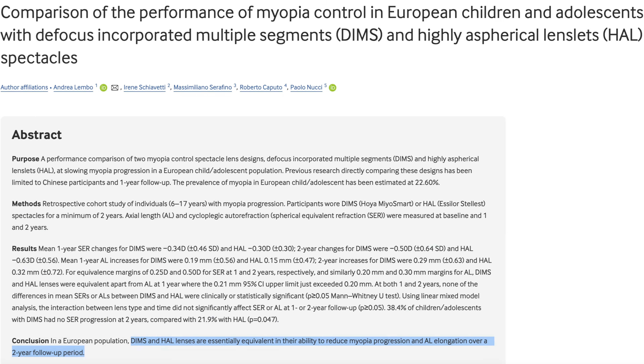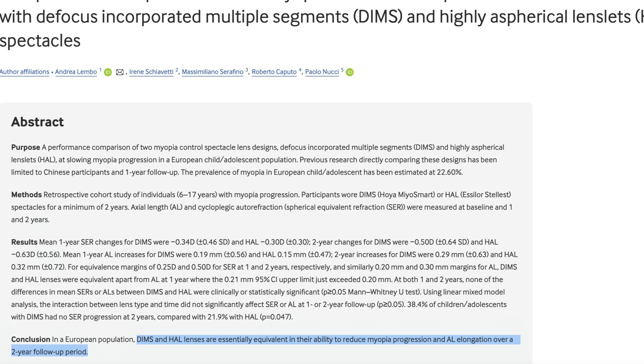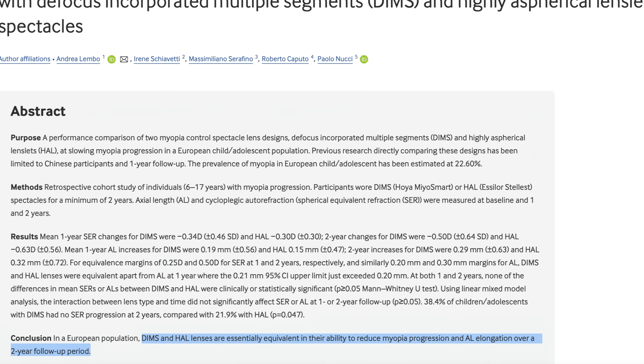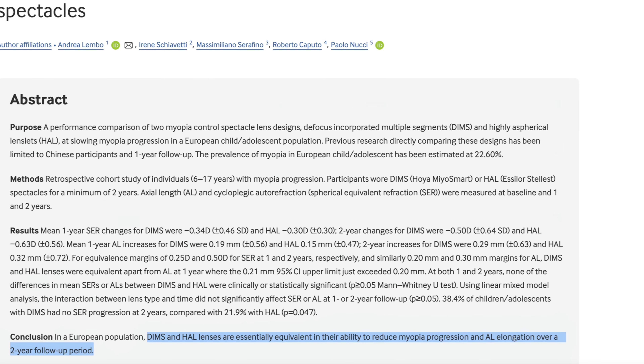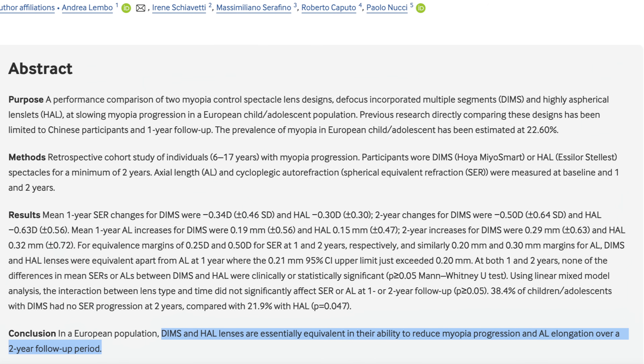Jumping to the conclusion of this article, it states that DIMS — which is the Myosmart — and HAL lenses — which is the Stellis — are essentially equivalent in their ability to reduce myopia progression and axial length elongation over a two-year follow-up period. It may seem like that settles that.